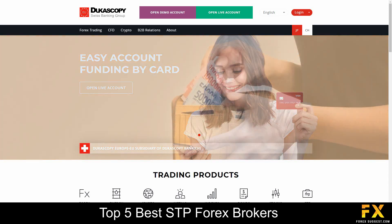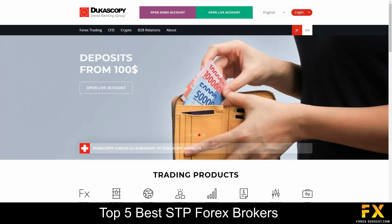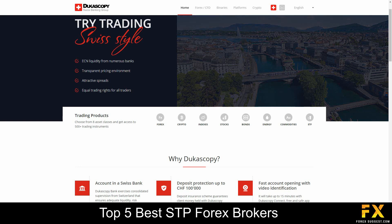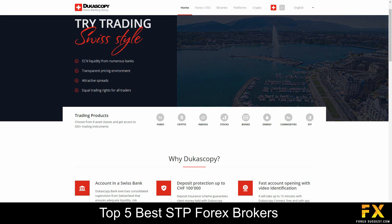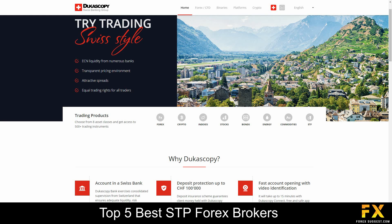Dukascopy offers services and specializes in trading through Forex, Indices, Stocks, Bonds, Energies, Commodities, ETFs and Cryptocurrencies.